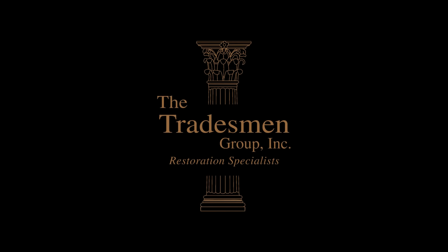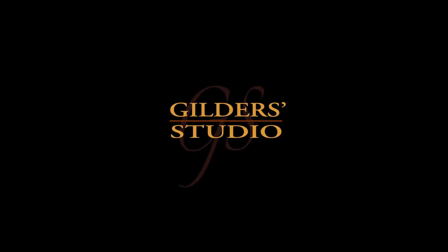With special thanks to The Tradesman Group and The Gilders Studio.